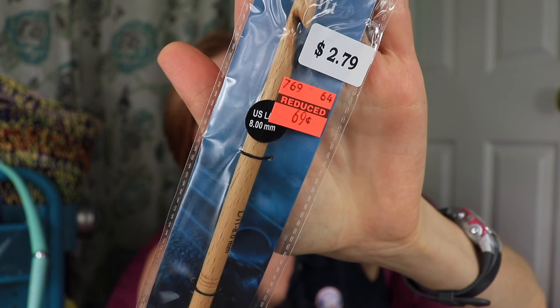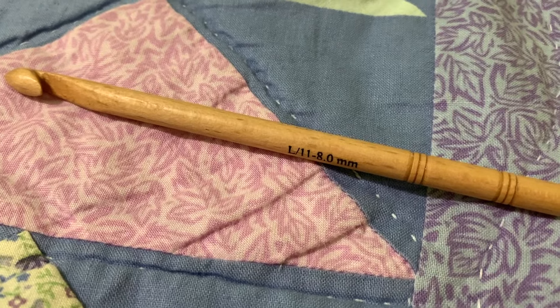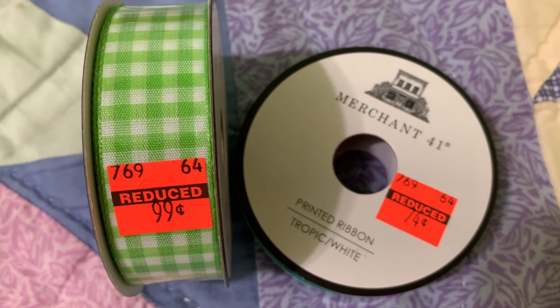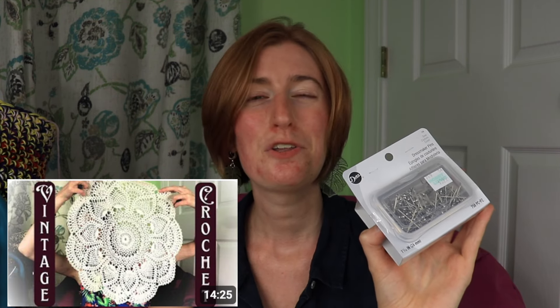First of all, here's what we're working with. We'll start with the little bag first. I got a wooden 8mm crochet hook for 69 cents — I just like wooden crochet hooks and I don't have an 8mm hook, so I couldn't pass it up. Non-yarn things I got include some pins and some ribbon. They did have markdowns on a lot of the fabrics and things — buttons were marked down, ribbon was marked down, and a lot of fabric-adjacent items were marked down, so you might want to check those out as well. These pins I needed for some rust-proof starching and blocking projects I'm going to be doing — if you saw my recent video about the projects from my Grammy, you'll know what I'm talking about.